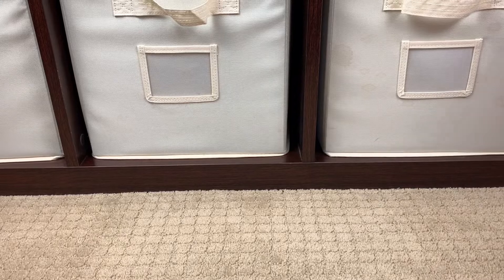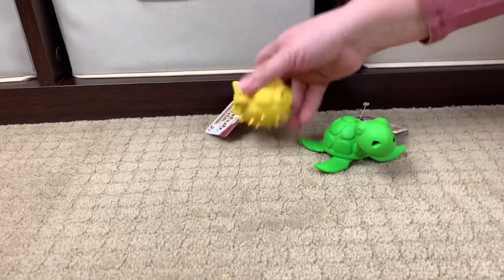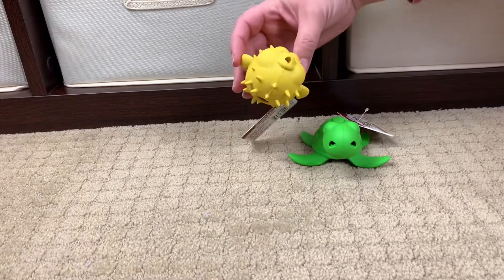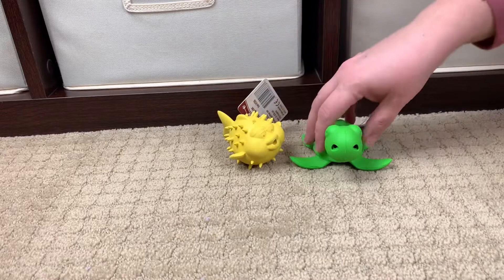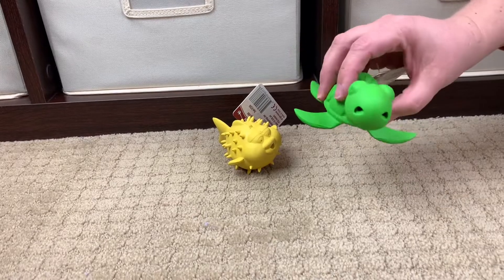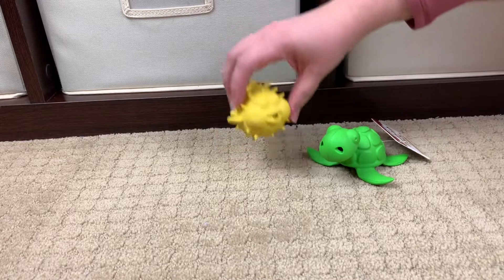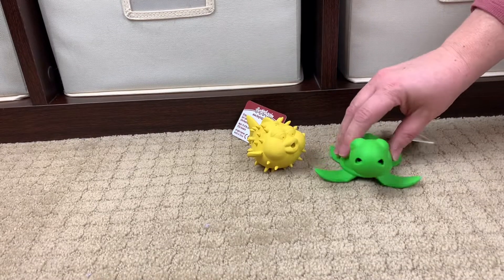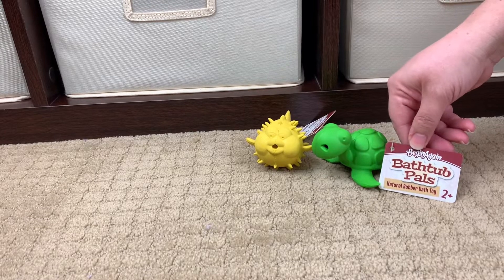All right, now in this box — okay, so here are these things. These are made by Begin Again. Oh my gosh, they're so cute. There was also a whale or an octopus option — I should have got it. My little nephew is one and a half, and his brother is having a birthday party. We always try to give the little one something so they don't get upset, so I thought these would be great. They have these big holes in them so the water drains out and they don't grow mold. Look how cute — a puffer fish and a little turtle! These are the Begin Again bathtub pals. So cute.